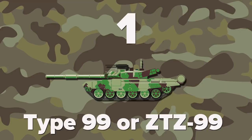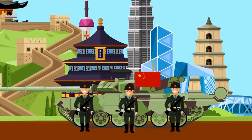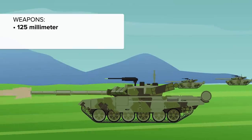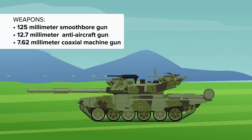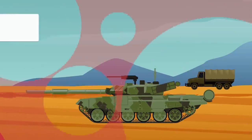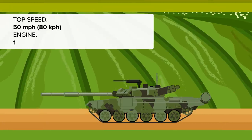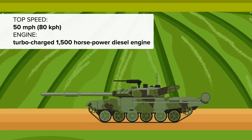And finally at number 1 is the Type 99 or ZTZ-99, a 3rd generation main battle tank built by China Northern Industries Group Corporation for the Chinese People's Liberation Army. It has a fully-stabilized 125mm smoothbore gun equipped with autoloader, which provides superior firepower. The tank is also armed with a 12.7mm anti-aircraft gun and a 7.62mm coaxial machine gun. The tank features a steel-armored hull, and the front portion and turret are covered with explosive reactive material. It has a turbocharged 1500-horsepower diesel engine providing a maximum on-road speed of 50 miles per hour.